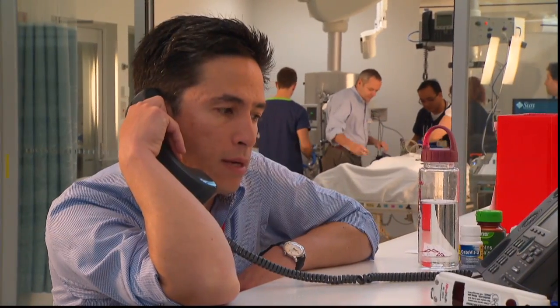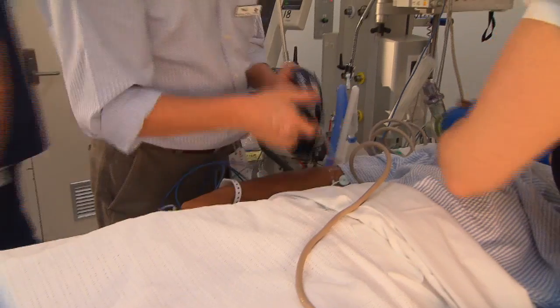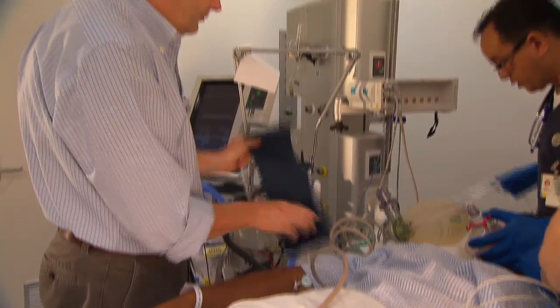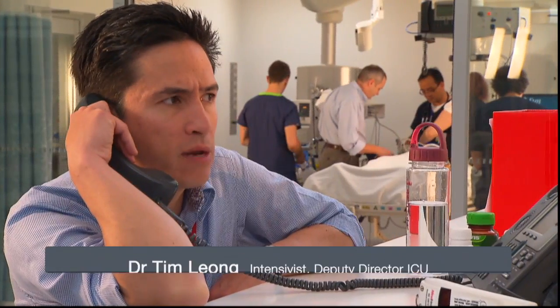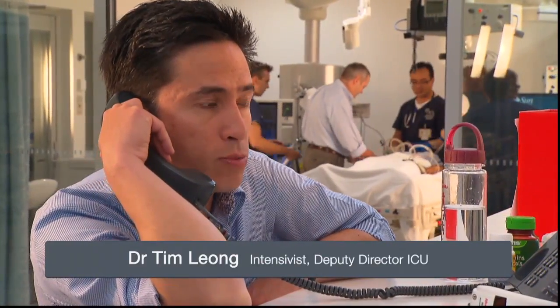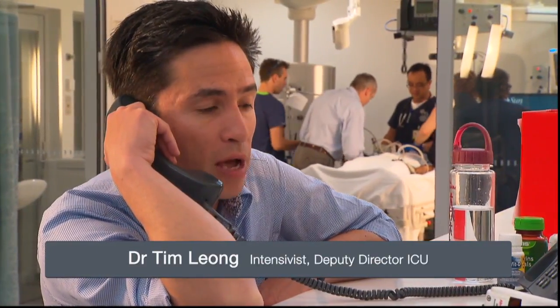To quickly tell you about this patient we've brought down from a MET call from the ward. He's the guy with necrotizing fasciitis — a surfer — been in for a couple of weeks. He's just had a MET call for severe respiratory distress and profound desaturation. We've had to actually bring him down to ICU with a bag and mask.